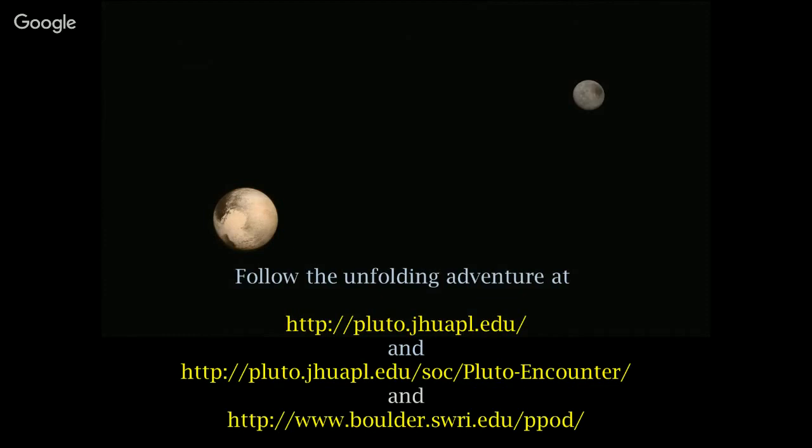Thanks, Mark. Since we're video recording this, we'd like questions using the microphone. First question: approximately what's the temperature on the surface of Pluto? Around 40 to 60 degrees Kelvin — not swimsuit weather for terrestrial beings. And how thick is the atmosphere? It's pushing around 1,000 kilometers — much thicker than Earth's atmosphere.